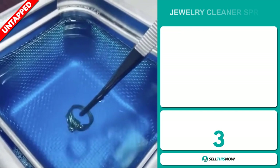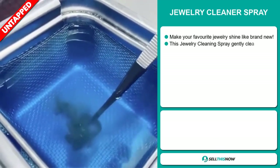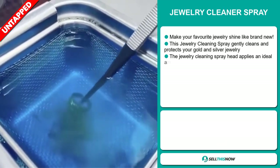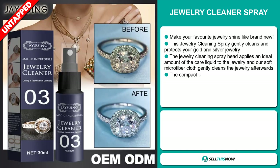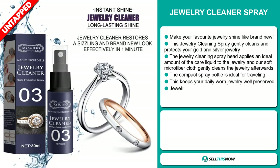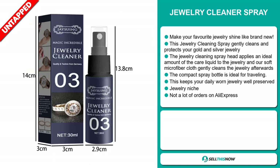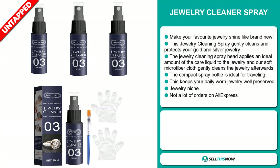Our next product is the Jewelry Cleaner Spray. Make your favorite jewelry shine like brand new. This jewelry cleaning spray gently cleans and protects your gold and silver jewelry. The spray head applies an ideal amount of care liquid to the jewelry, and the soft microfiber cloth gently cleans the jewelry afterwards. The compact spray bottle is ideal for traveling. It falls under the jewelry niche market, and we also think it has a lot of untapped potential. So far, there haven't been many orders on AliExpress, so you could definitely take advantage of this.